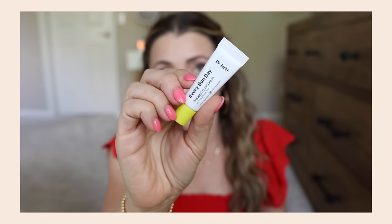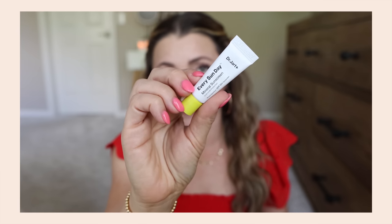I got a bunch of samples and traded in some of my points. This is the Dr. Jart Every Sunday Mineral Sunscreen SPF 50 — we're just going to try it on my face. I've already done my vitamin C serum and regular moisturizer earlier. I think it's going to have a white cast — yeah, definitely. It smells like lemon poppy seed muffins! I don't know that I need my sunscreen to have a scent, but it smells pleasant. It feels really thin in a good way — not going to be weird under makeup.